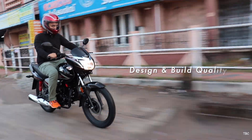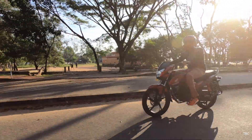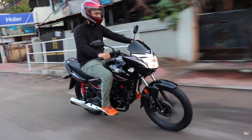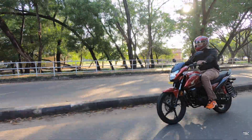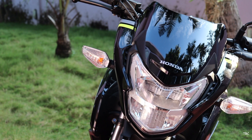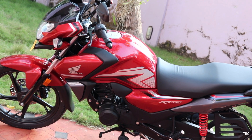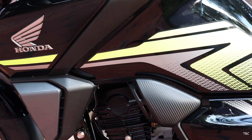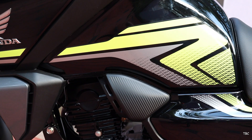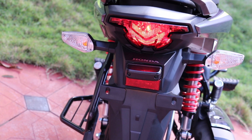Starting with design and build quality — the SP125 is the sporty and aggressive one while the Shine BS6 is the classic one. With the SP125, you can see aggression and sharpness throughout: the headlight is a modern one with a matching visor, the sporty tank has a very stylish tank cowl, the graphics are sharp with a standout color combination, and the tail light blends well with the overall design.